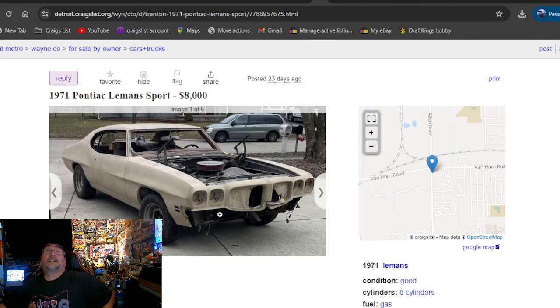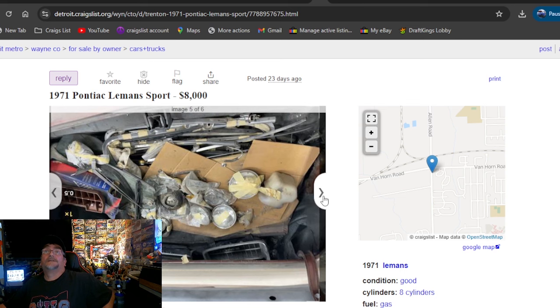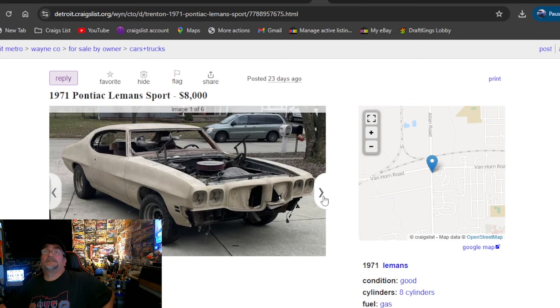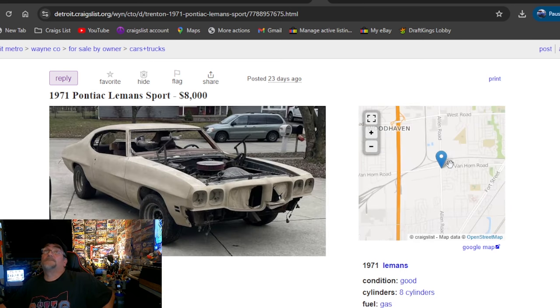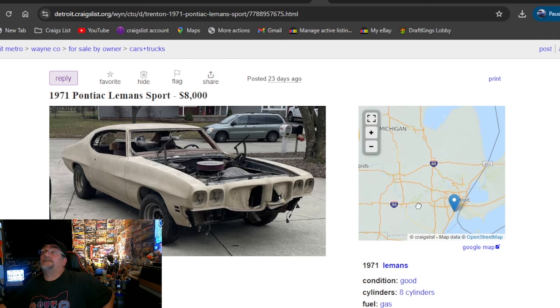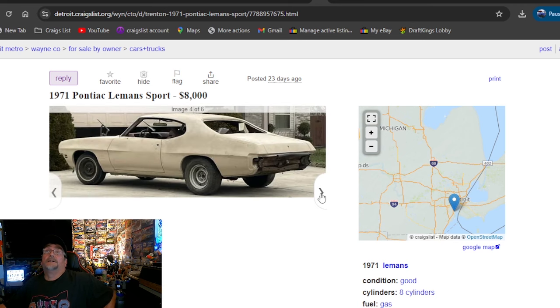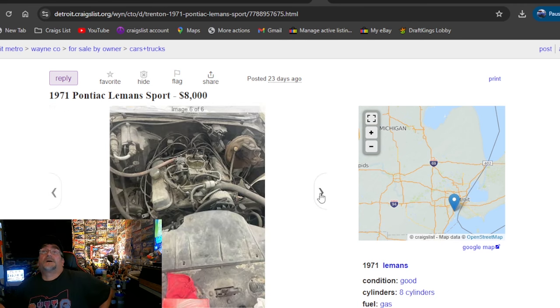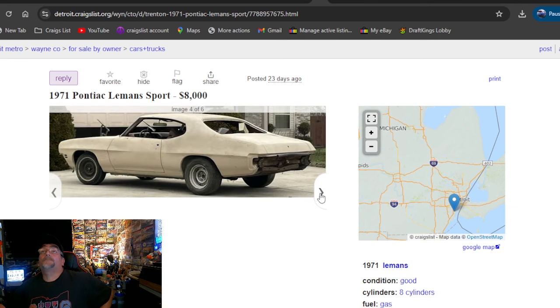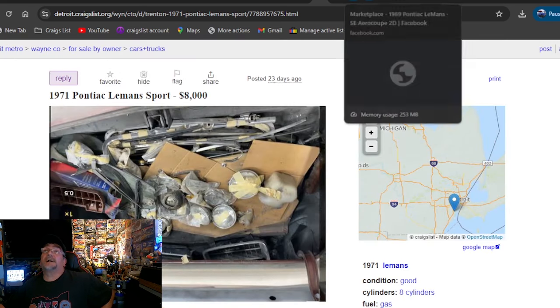On to our last Craigslist ad: 1971 Pontiac Le Mans Sport, $8,000. This car actually looks really good. Still had some of the interior laying in there, trunk full of parts, engine still in it. Got some stuff pulled apart on it. It's going to be Michigan. It don't look bad, it is in some primer — hard to say how much body work has already been done to it. Only way to know is to go check it out. It was updated 8 days ago — you can always check that on the bottom of a Craigslist ad.